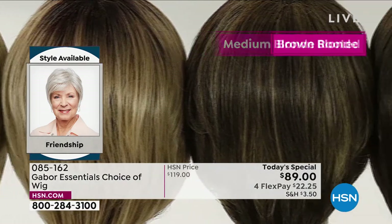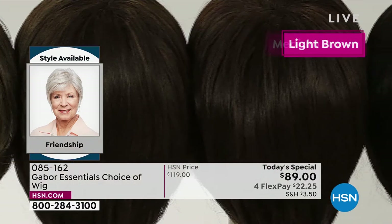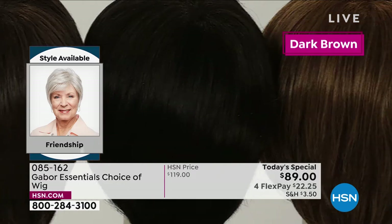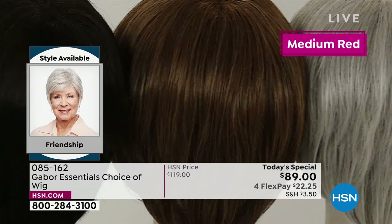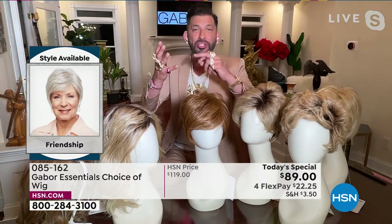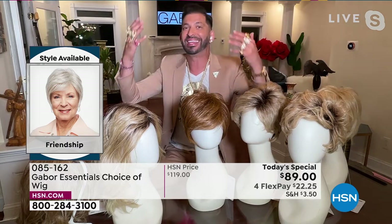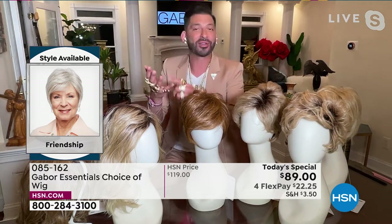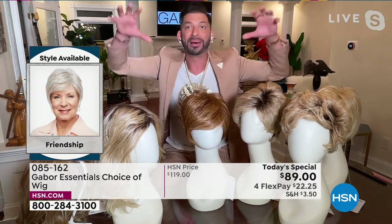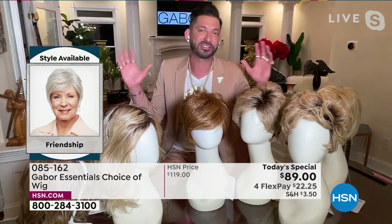Every color on the screen has 7 to 11 different shades to make that natural, beautiful look. You're seeing that gorgeous healthy shine — it's not like those cheap wigs that look plasticky or too shiny. This mimics healthy hair. The gray will never turn yellow. Your blondes will never turn brassy. Your reds will never fade. With these wigs, the Excel proprietary fiber never changes. It's one of the huge features and benefits of this Gabor collection.